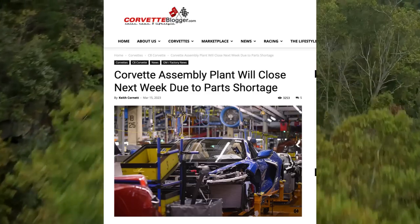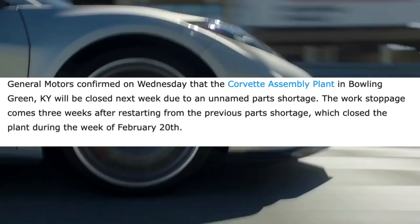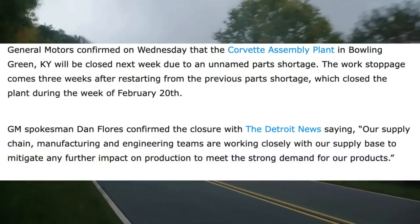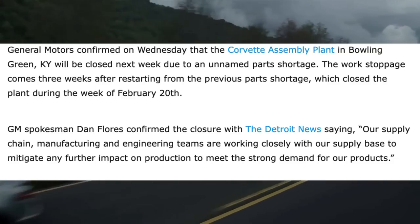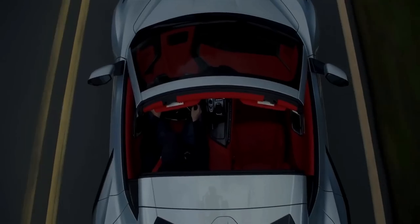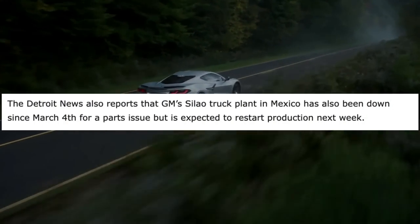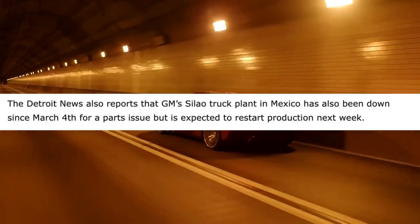This information comes from corvetteblogger.com. General Motors confirmed that the Corvette assembly plant in Bowling Green, Kentucky will be closed next week due to unnamed parts shortages. The work stoppage comes three weeks after restarting from the previous parts shortage that closed the plant during the week of February 20th. GM spokesman Dan Flores confirmed the closure with the Detroit News, saying their supply chain, manufacturing, and engineering teams are working closely with their supply base to mitigate further impact on production to meet the strong demand for their products. The good news is GM is expected to reopen the plant with both shifts on Monday, March 27th — so it will only be a one-week shutdown, fingers crossed. The Detroit News also reports that GM's truck plant in Mexico has been shut down since March 4th for a parts issue but is expected to restart next week.